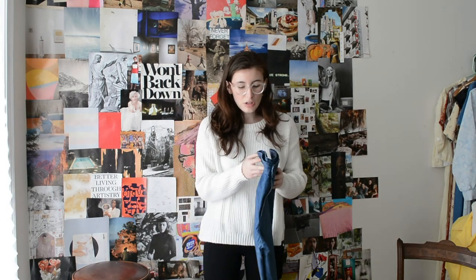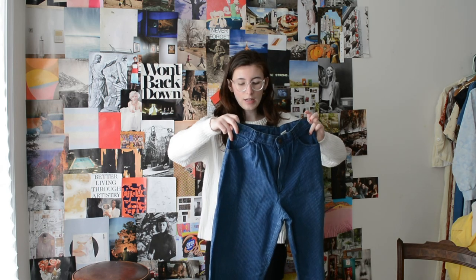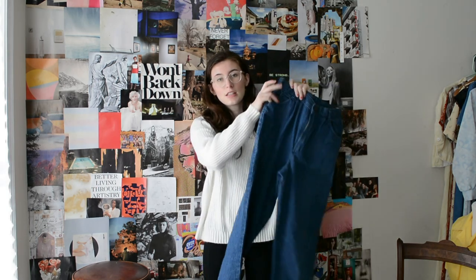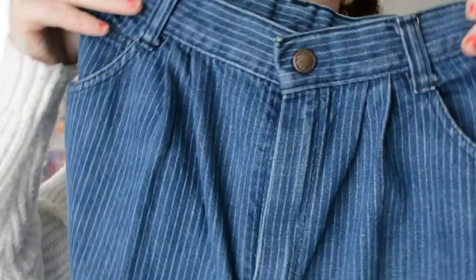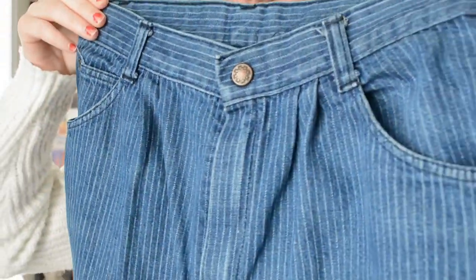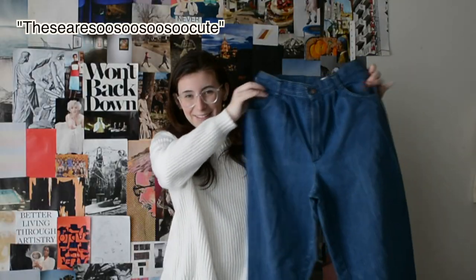Whatever comes up first in my pile, I'm just going to show you. These are not 70s — I believe they're like 80s or 90s. The brand is Stuffed Jeans. They have pleats in them, they're super high-waisted, straight leg or wide leg, and they have pinstripes all the way down. These are the first ones; they're so cute.